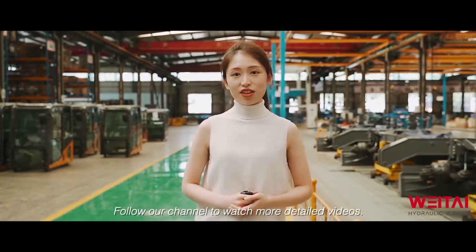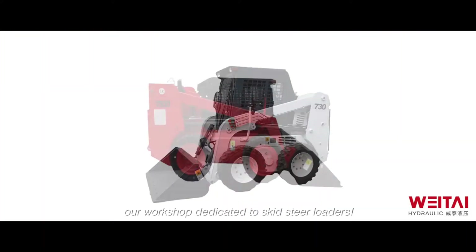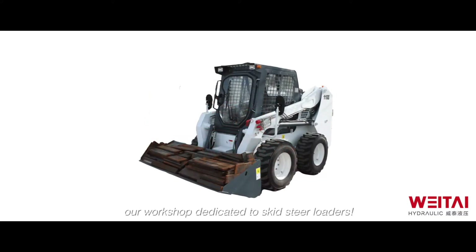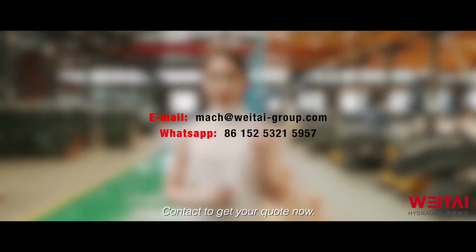Click and follow our channel to watch more detailed videos. Soon, we are going to take you to our workshop dedicated to skid-steer loaders. This is Emma from Waytai Girls. Contact me to get your quote now.